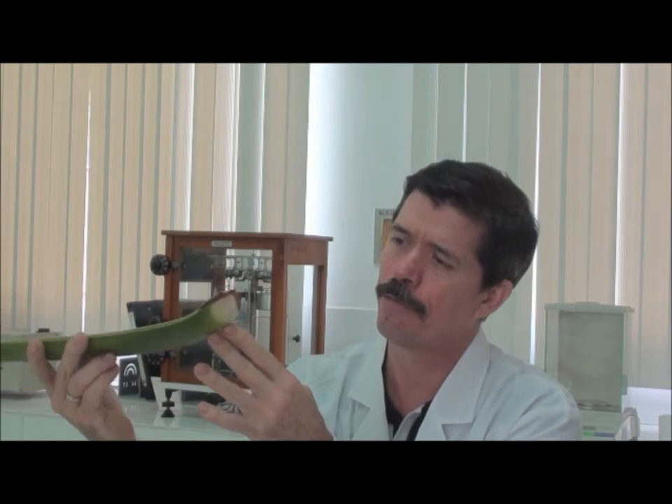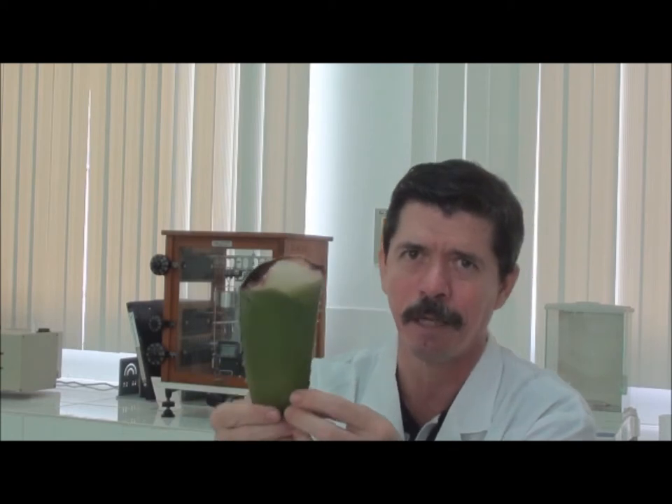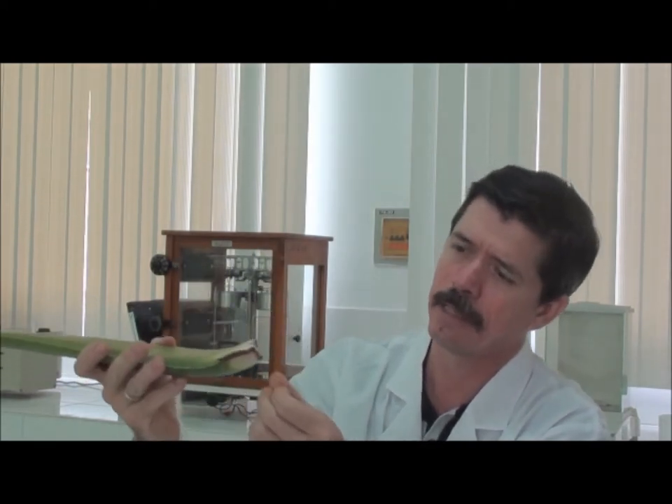Here, we have an aloe leaf that was harvested using the technique that I demonstrated previously at the farm. You can see there's just a linear injury to the leaf and a little cut where the leaf was attached to the mother plant. You can also appreciate the capacity that the leaf has for healing itself. This forms a film that is cut and dry already and the injury stops. And this has a dark substance here called aloe, which is eliminated by a proprietary part of our process.